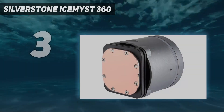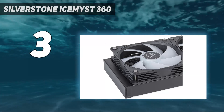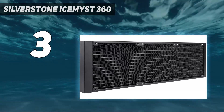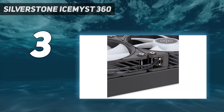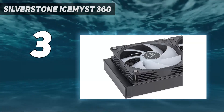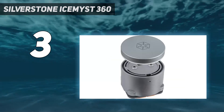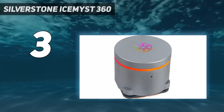At number 3: the Silverstone IceMist 360. There is still room for innovation in the CPU cooling market, as evidenced by Silverstone's IceMist AIO line. The 360mm model we tested performed generally quite well in our testing. Apart from that, this cooler lets you add multiple additional fans, which cost $16 each, on top of the CPU block that can easily be positioned to help cool VRMs, RAM, SSDs, or other nearby components. This is a unique option not available from any other AIO or air cooler.